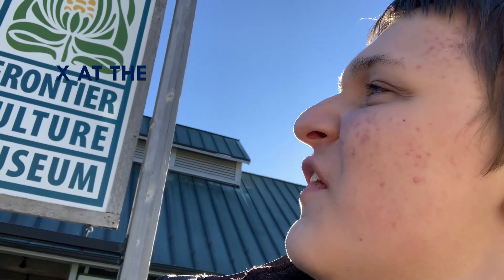Hi, welcome to my new place that we're having fun at. X at the Frontier Culture Museum. See, it has the letter X.